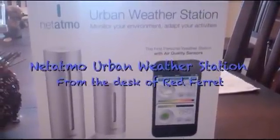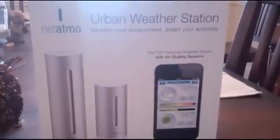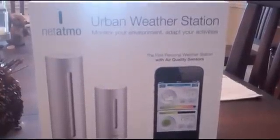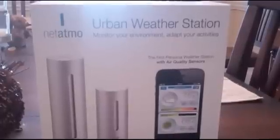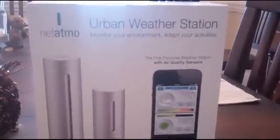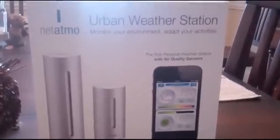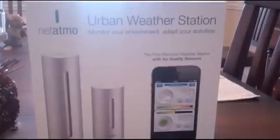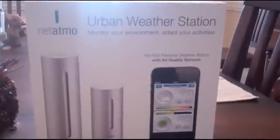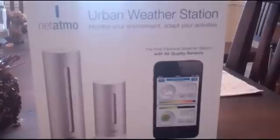Hello everyone. Today we're going to talk about the Netatmo Urban Weather Station — what it is and what it does. It's a neat little weather station that will not only tell you the temperature inside and outside your house, but also give you some other relevant information to help you determine how comfortable things really are, and in some cases, like CO2, if your home might have some things that may be slightly hazardous to your health. So we're going to look at it and see how it works and talk about the functionality of the unit.